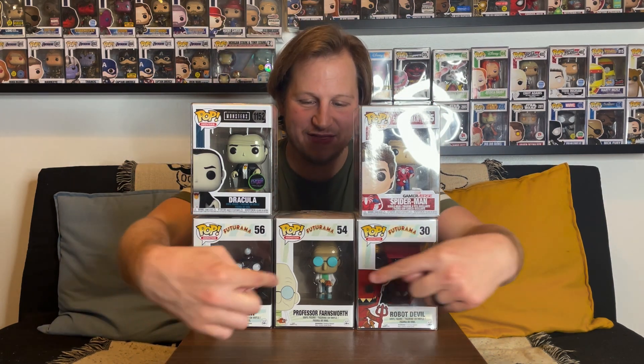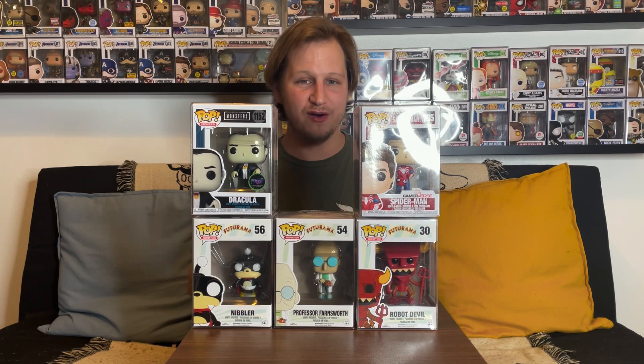That's our look for today's Funko Pop haul. I cannot believe we got three Futurama pops added to the collection — we recently got Bender a while back and I've had Fry for about a year and a half, so we are so close. Just Leela and Zap Brannigan left. If you guys have any of the Futurama pops, I'd love to hear about it — I'm a huge fan. Let me know in the comments which of today's pops is your favorite, and if you've had any big recent Funko Pop pickups. Make sure you hit subscribe, leave a like, and hit the bell — thank you guys so much for watching, and we'll see you again real soon.